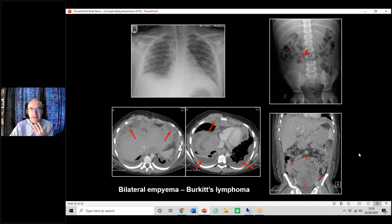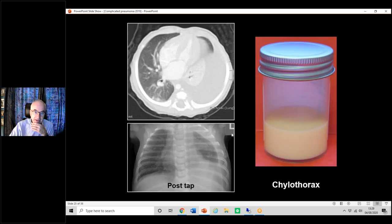Chylothorax: this often occurs post-cardiac surgery because the thoracic duct can be damaged. Occasionally in a neonate you get a spontaneous chylothorax, which may be due to an underlying lymphatic disorder or may just happen spontaneously. If you tap it, out comes milky fluid and you have your diagnosis. Beware — in a neonate not being fed, on TPN for example, it won't be milky; it will look clear. That's a trap you can fall into.